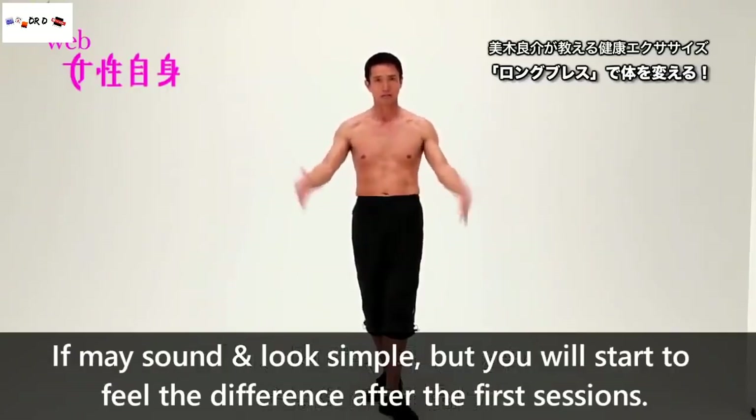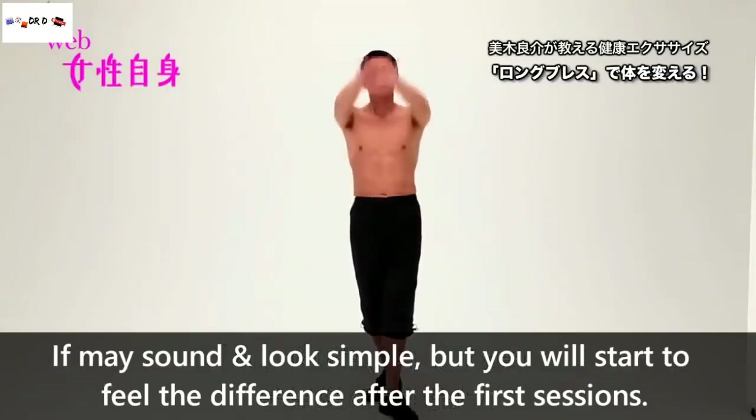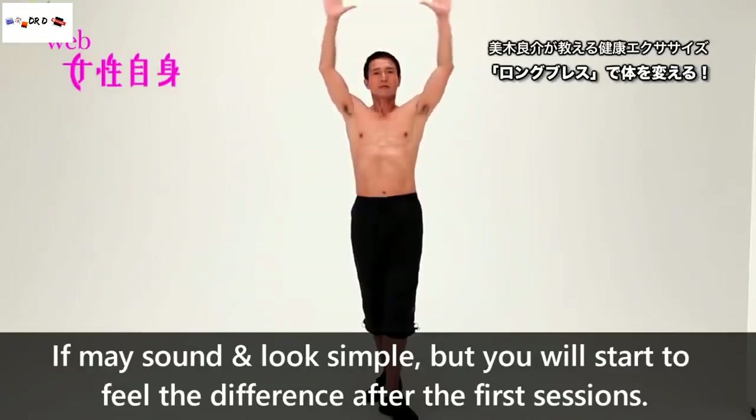It may sound and look simple, but you will definitely start to feel the difference after the first few sessions.